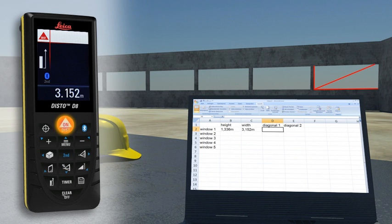You can easily process your data on Excel, Word, AutoCAD, and other programs, so you can transfer measuring results quickly and reliably into predefined forms.